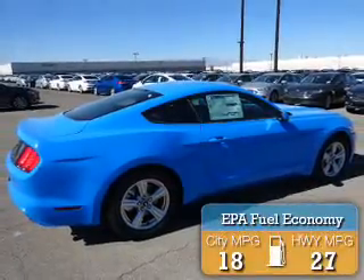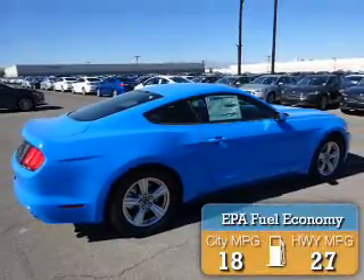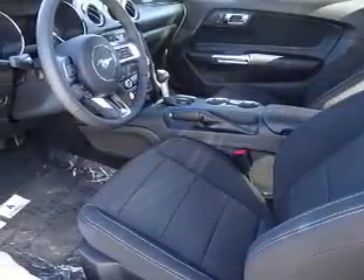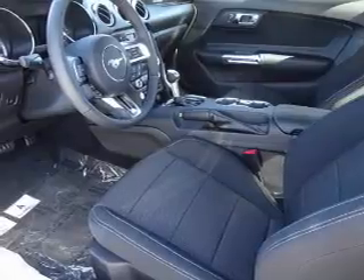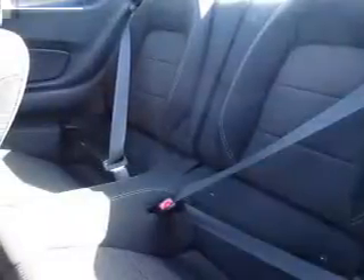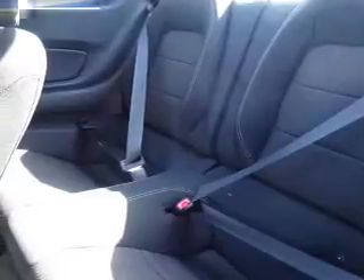Great fuel efficiency saves you money by requiring fewer trips to the gas station. The features include alloy rims, auto dimming mirrors, a spoiler, an alarm system, keyless entry, power mirrors, independent suspension, brake assist, traction control, and stability control.